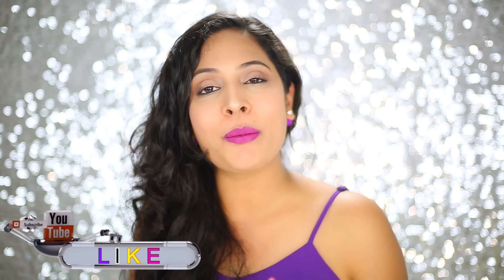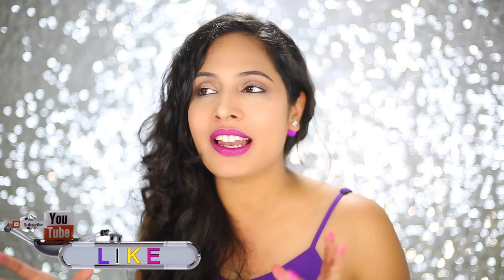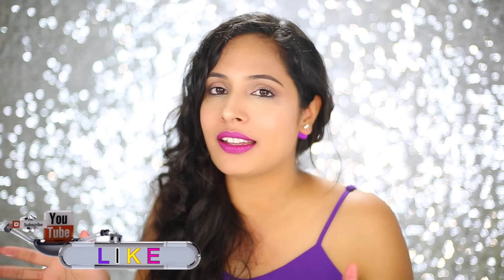Hey guys, Shruti here. Recently I was scrolling through all the comments I get on my skincare videos and I read a lot of comments stating that I have very clear skin, I don't have any pimples and something like that. Thanks a lot first of all for commenting on my videos — you guys praise me a lot that I have clear skin, but I'm a normal girl like you.